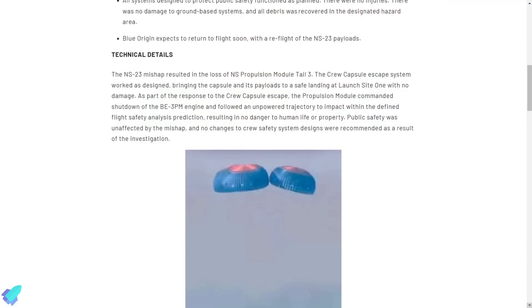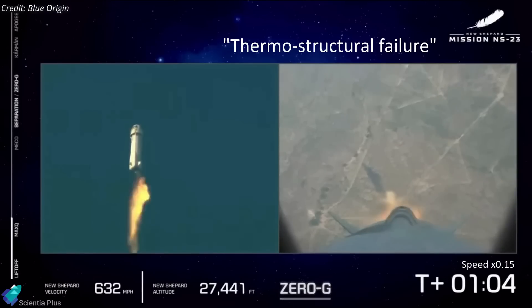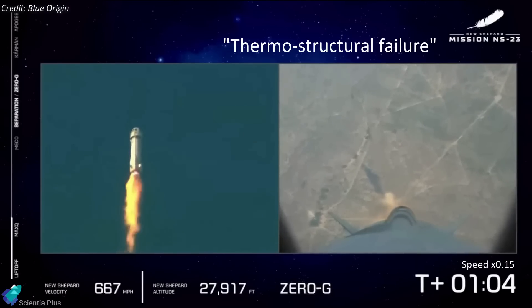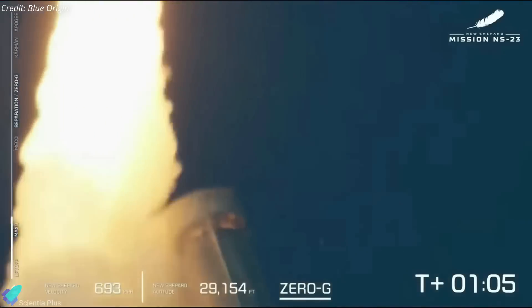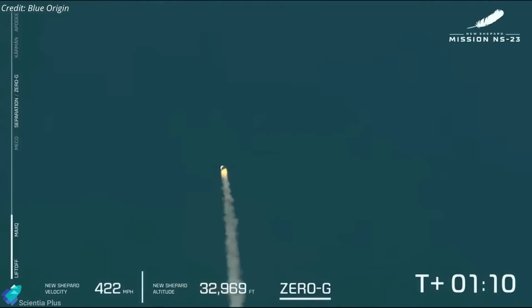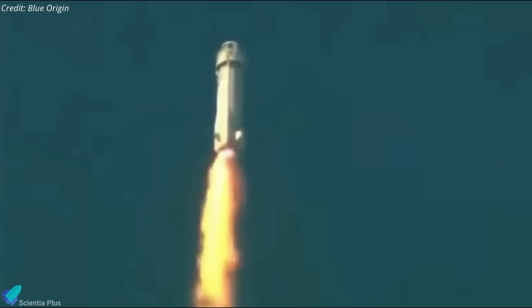More than six months after the incident, on March 24, Blue Origin released its findings on the company website. The direct cause of the mishap was a thermostructural failure of the engine nozzle, which caused off-axis thrust and activated the crew capsule escape system. The crew capsule escape system worked as designed, bringing the capsule and its payloads to a safe landing with no damage. Testing of the damaged engine found that the nozzle operated at hotter temperatures than previous design configurations.